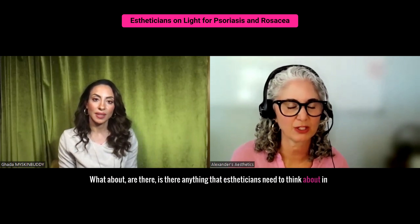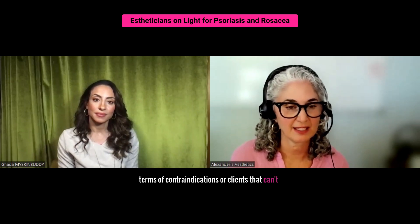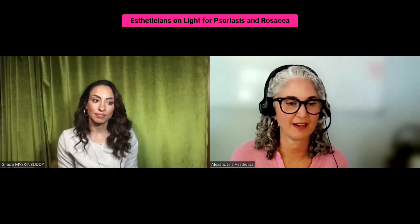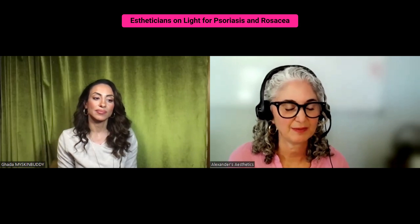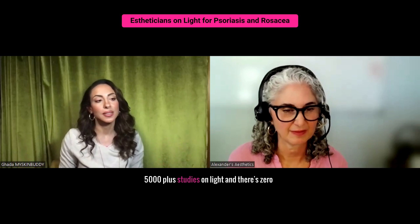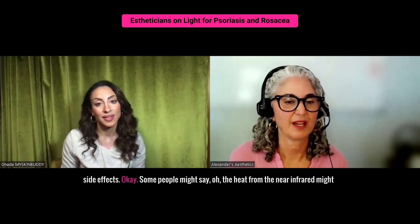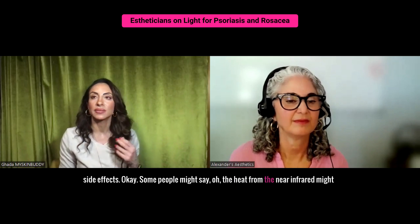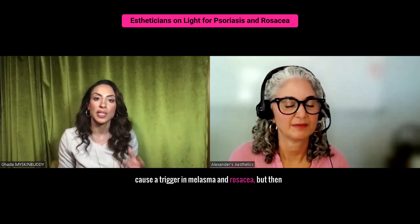Is there anything that estheticians need to think about in terms of contraindications or clients that can't have LED light on them? There are 5,000-plus studies on light and there are zero side effects. Some people might say the heat from the near infrared might cause a trigger in melasma and rosacea.